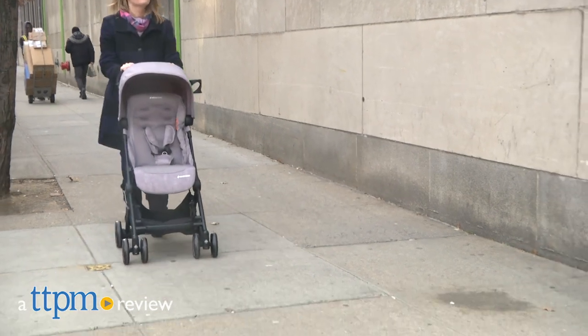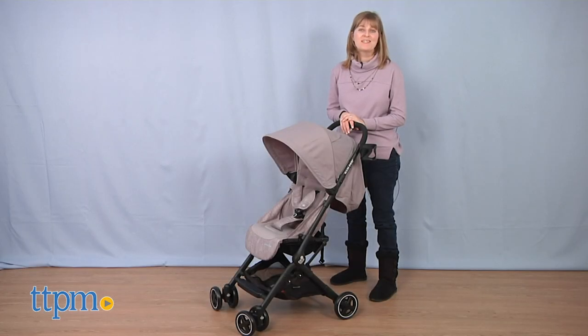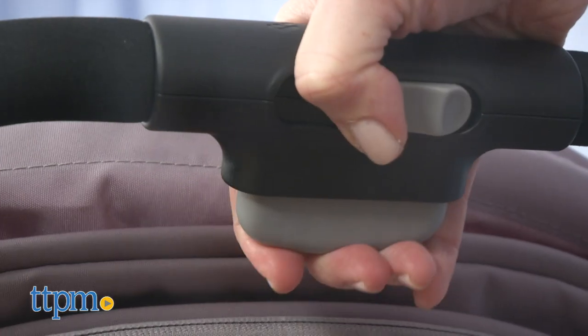Make being on the go with baby easier. Hi, I'm Laurie from TTPM here with the Lara Ultra Compact Stroller from Maxi Cozy.